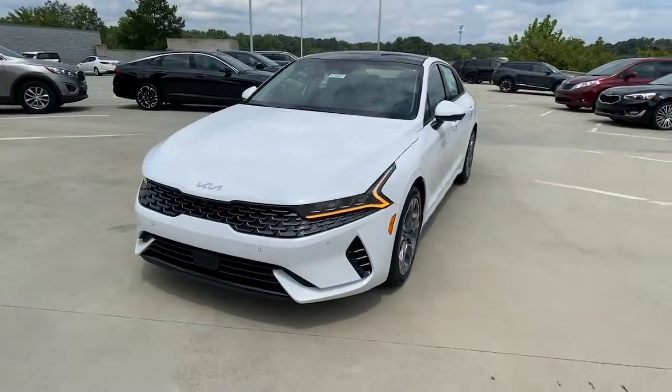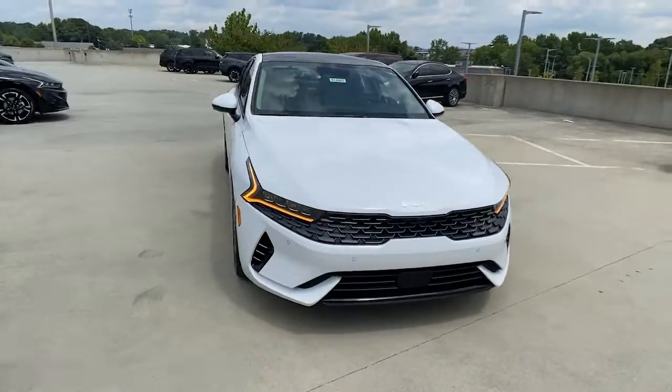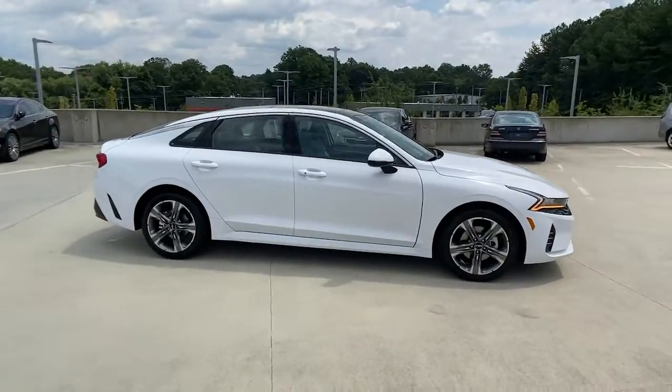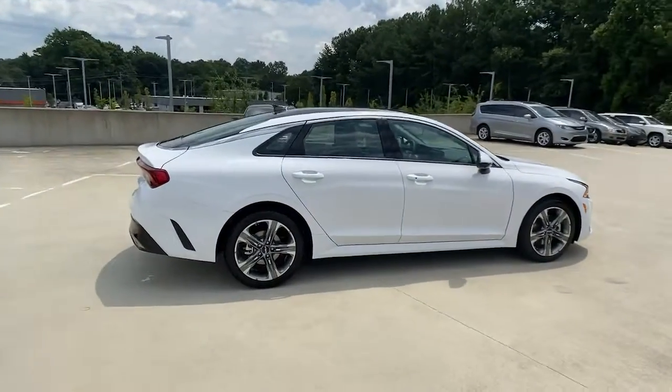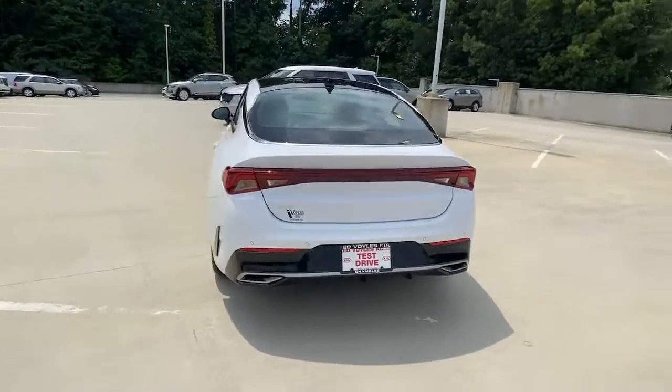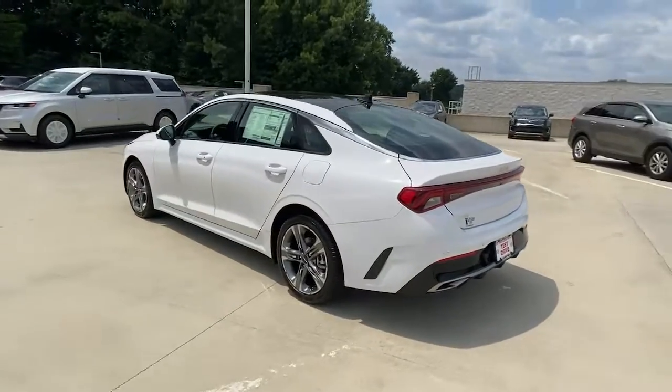Your next car could be the 2023 Kia K5. Enjoy a tour of this sleek Kia K5, the surprisingly affordable upscale four-door sedan with a luxurious feel, standard driver assist safety features, and loads of sophisticated style.